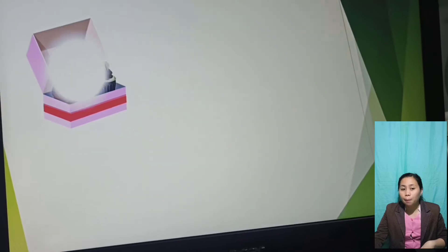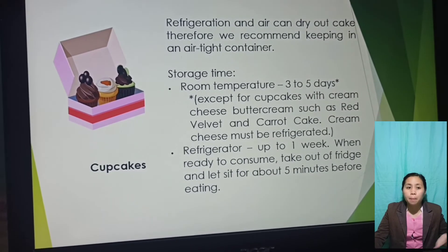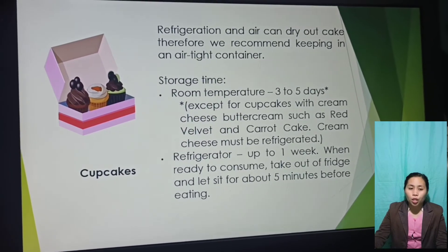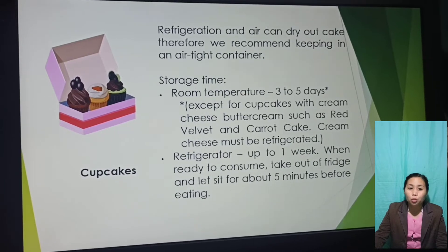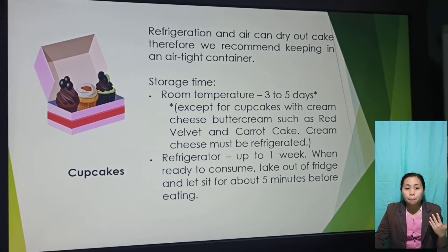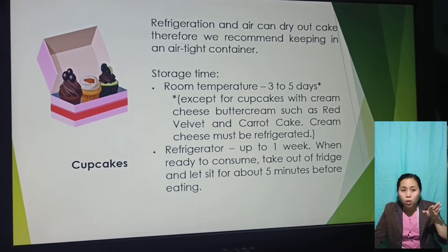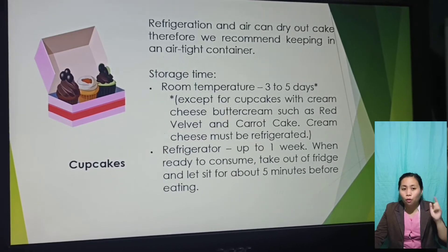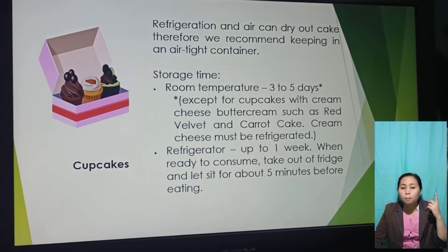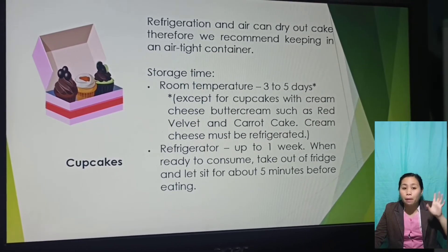For cupcakes, refrigeration and air can dry out cake, so we recommend keeping them in an airtight container. Storage time at room temperature is three to five days. Except for cupcakes with cream cheese buttercream — such as red velvet and carrot cake — the cream cheese must be refrigerated. When using the refrigerator, store up to one week. When ready to consume, take out of the fridge and let sit for about five minutes before eating.